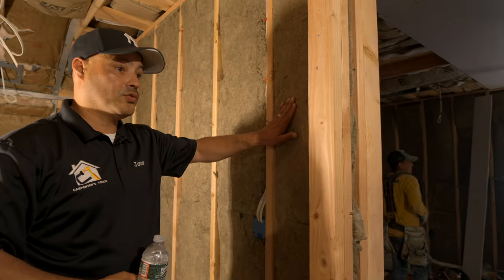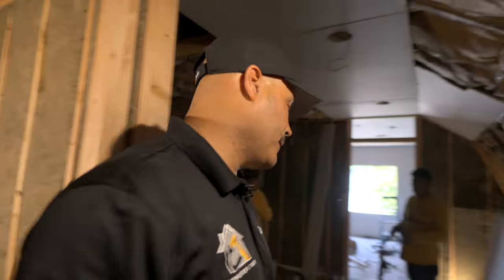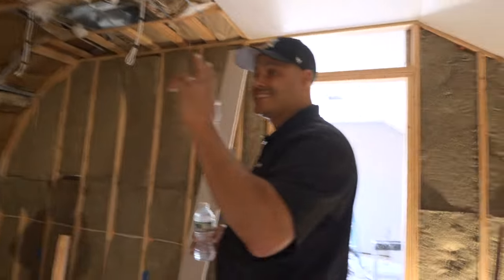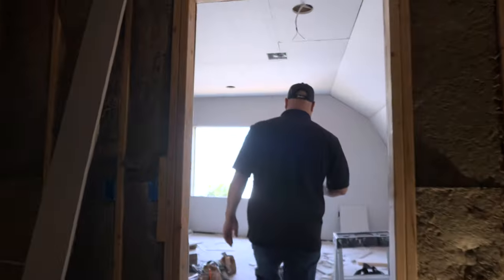Just like the other rooms, we put soundproof insulation in this room as well. This is going to be what we call the sitting room slash TV room area, and then this is going to be the other room.